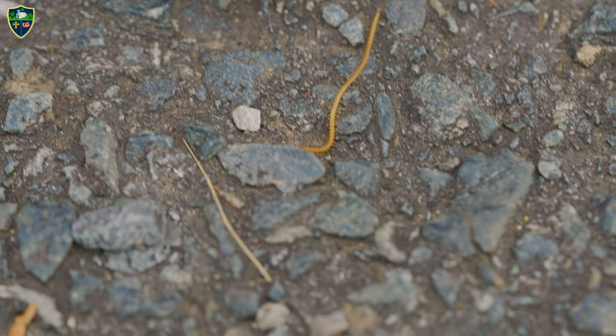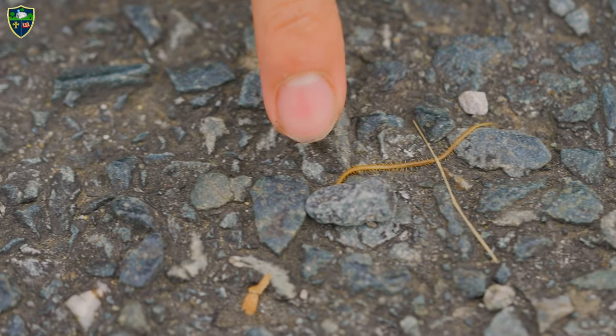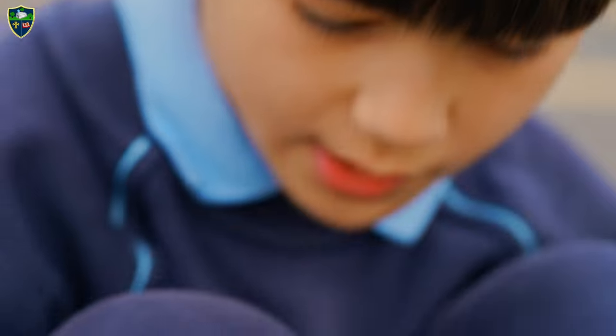This centipede in particular has a defense head. Its head looks the same as its tail, so the predator will go for the tail and then it'll just turn around and bite the predator.